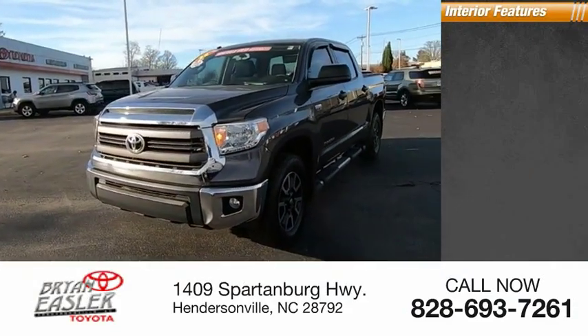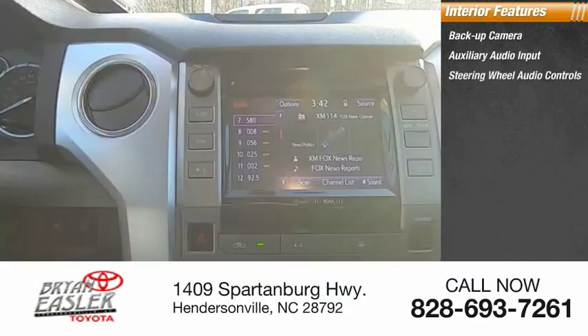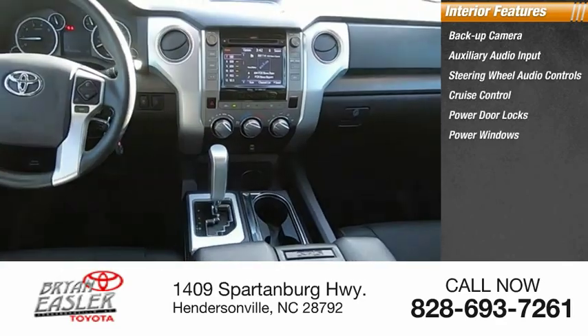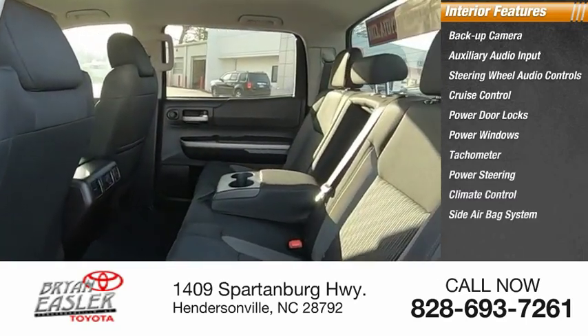Inside you'll find a backup camera, auxiliary audio input, steering wheel audio controls, cruise control, power door locks, power windows, tachometer, power steering, climate control, and a side airbag system.